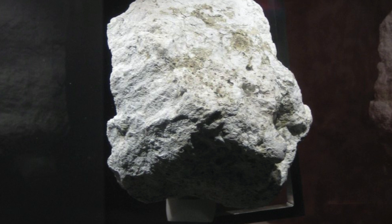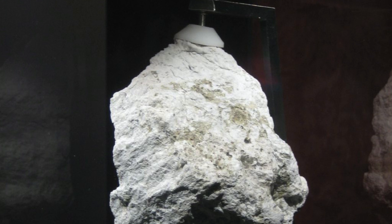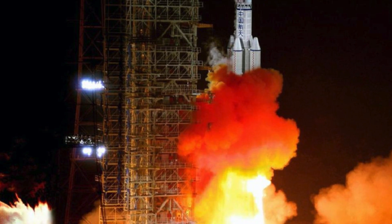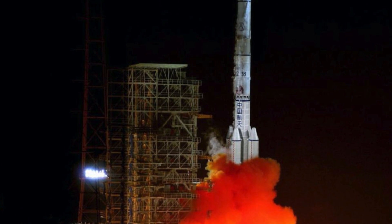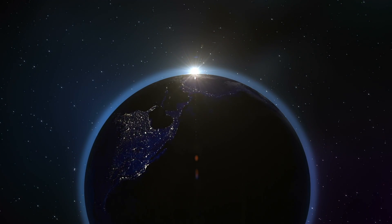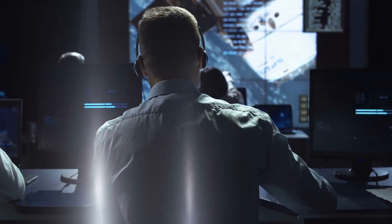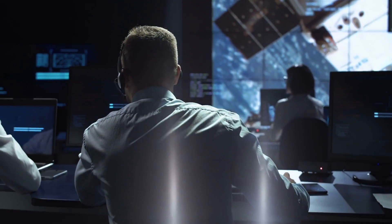The next missions, Chang'e 5 and Chang'e 6, will aim to bring lunar rock and soil samples to Earth. The vehicle, which is part of the Chang'e 4 mission, is named in Chinese mythology after the goddess of the moon. It was launched on December 7th by a Long March 3B rocket from the launch center in Zichang, in the southwest of the country. Since December 13th, it had been orbiting the moon to verify that communications and data transfer with Earth were functioning properly. Now that it has landed, it will begin its mission to study the still unexplored part of Selene and conduct scientific experiments.